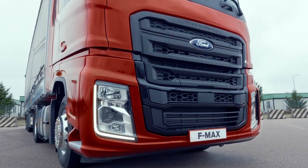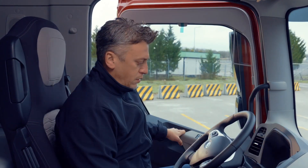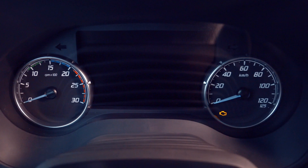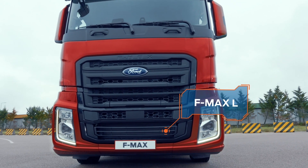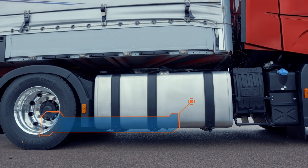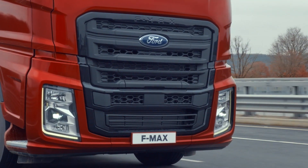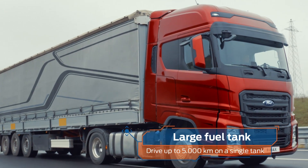On long hauls, fuel efficiency matters just as much as comfort. That's why you can count on Ford trucks all the way. FMAX L sets a high bar with its 1,350 liters fuel tank, giving you the freedom to refill any time. Drive non-stop for up to 5,000 kilometers.